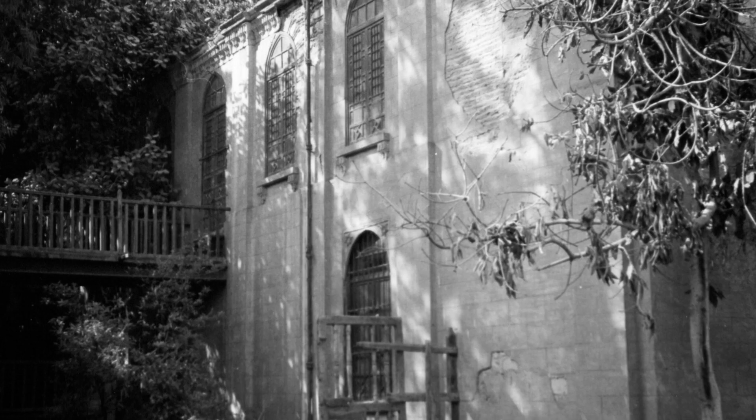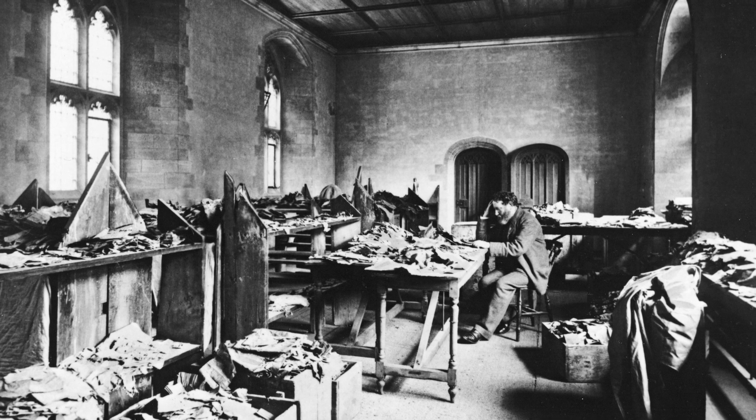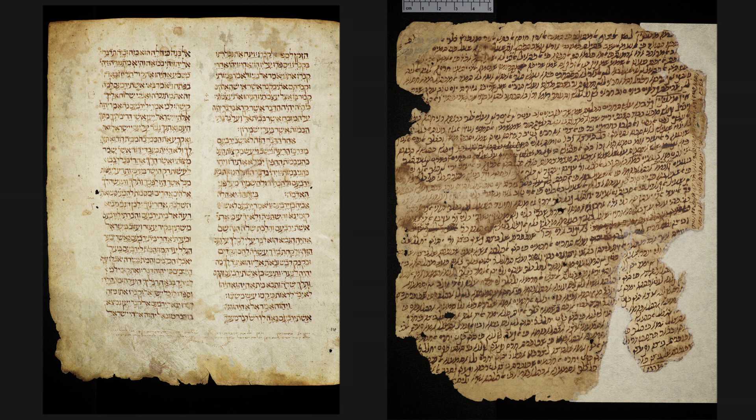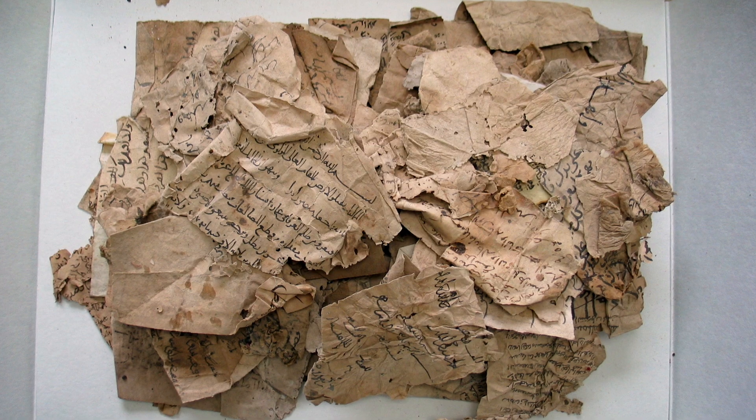Among the treasures of Cambridge University Library are the Geniza collections — more than 200,000 fragments of medieval manuscripts retrieved from the storage room, the Geniza, of the Ben Ezra Synagogue in Fustat, Old Cairo, and its surroundings. The Cambridge Geniza collections consist of the Taylor-Schechter collection, the Lewis-Gibson collection shared with the Bodleian Libraries at Oxford, and the Mosseri collection.